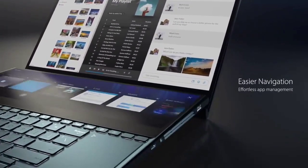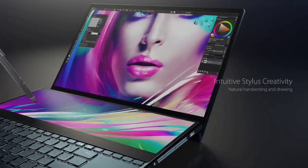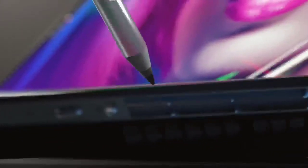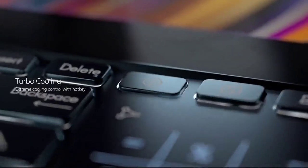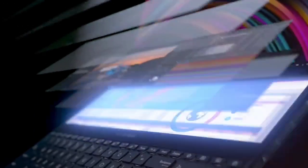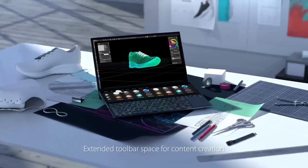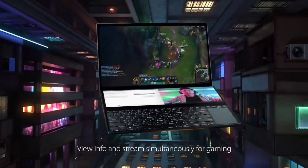The Asus ZenBook Pro Duo offers more practicality especially for professional DJs. It is powered by the 9th Gen Intel Core i7 9750H, a high-performance 6-core processor with a base clock speed of 2.6GHz. The CPU is paired with the 6GB Nvidia RTX 2060 GPU, enabling users to play high-end games like GTA at native 4K resolution.